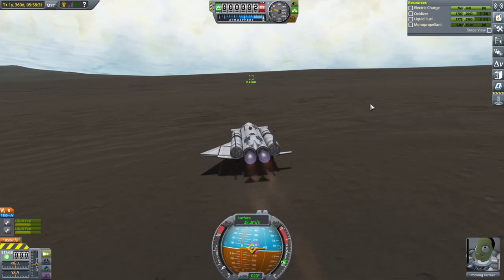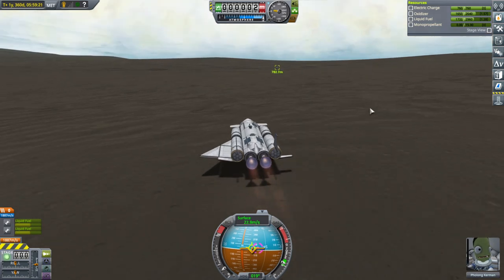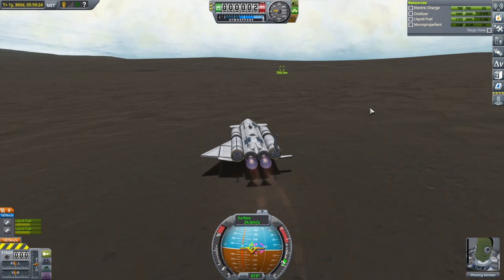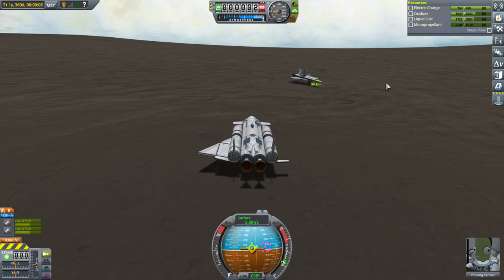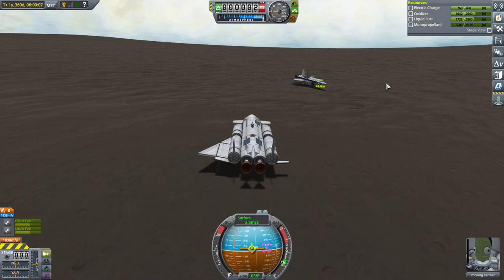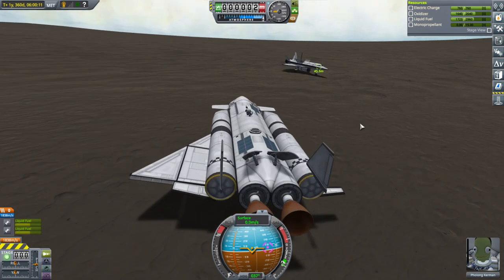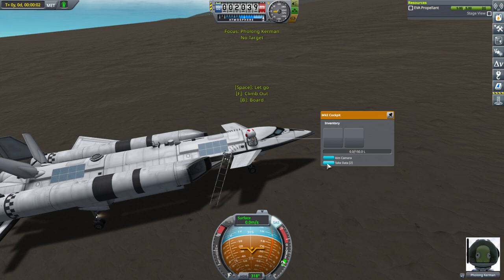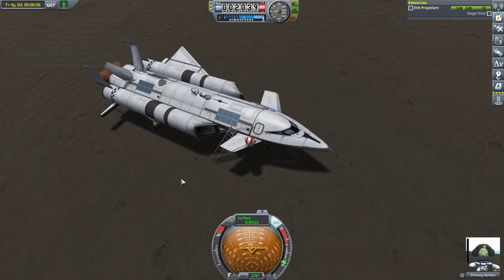Why do we even need rovers when we have planes? I guess they're more efficient. I'll just let it go to a stop here, and Flong can go ahead and go the rest of the way. We'll make sure to take the data.